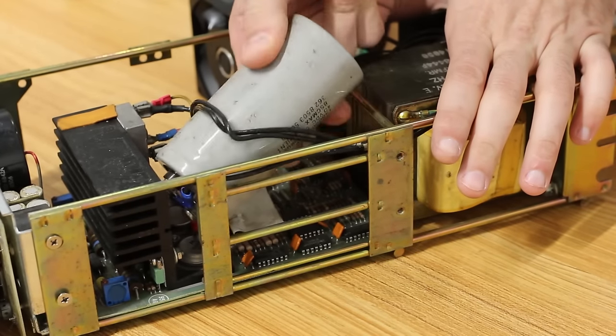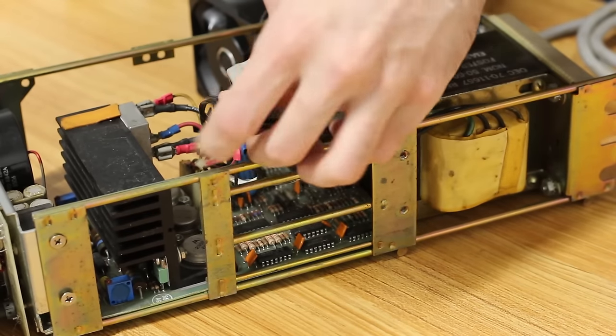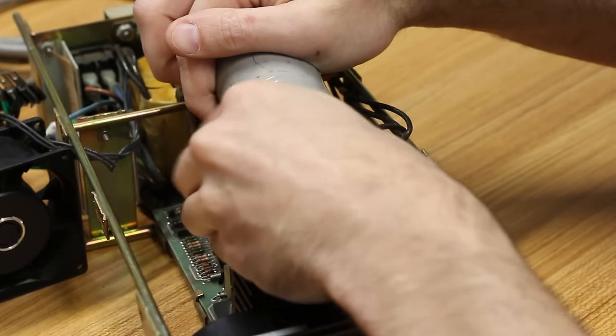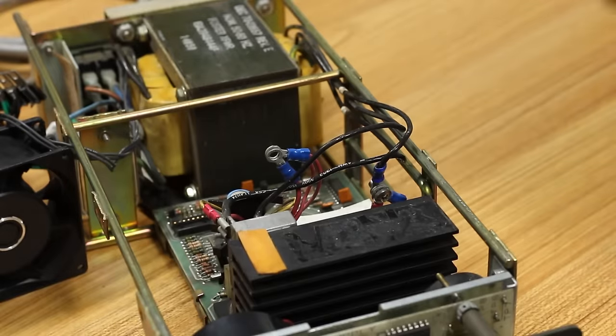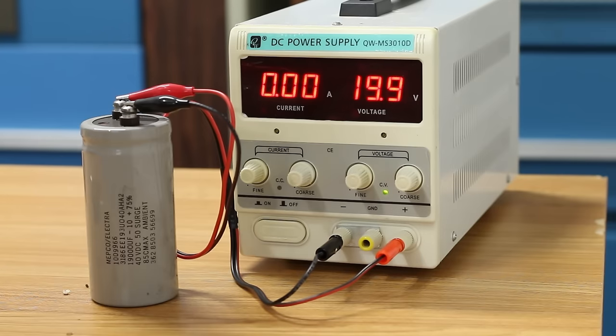Let's get this big chonker of a capacitor free next. It's a tight fit but it barely slips out, then we can remove the cables by undoing the screws from the terminals on the capacitor, which lets us get it fully out. Let's put some energy into this big boy and see what it does — and yeah, that thing is rock solid and looks to not even be leaky. That's excellent.